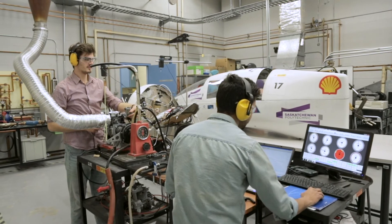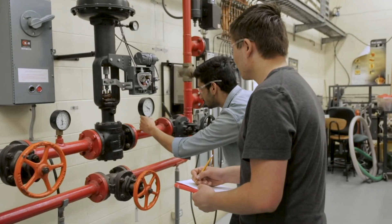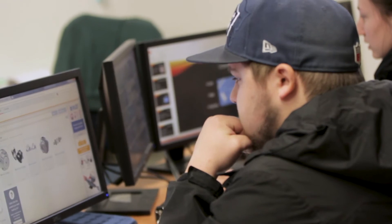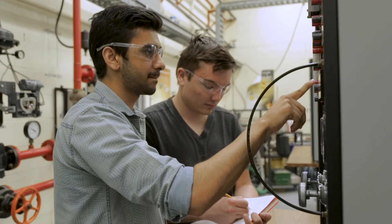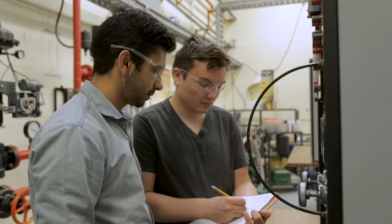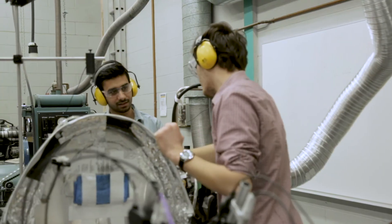When our students move into industry they have a wide variety of skills that make them very valuable. Not only do they have the technical skills but they also have problem-solving skills. Our graduates end up in a lot of different fields: manufacturing, mechanical design, oil and gas control systems, building mechanical systems, and some of them also end up in research areas and even technical sales because of their broad knowledge of the engineering field.